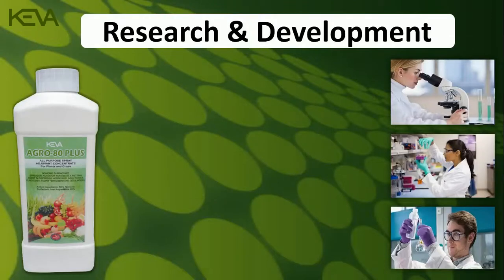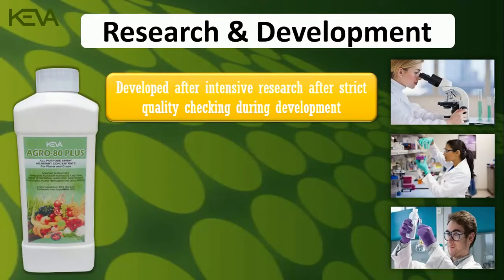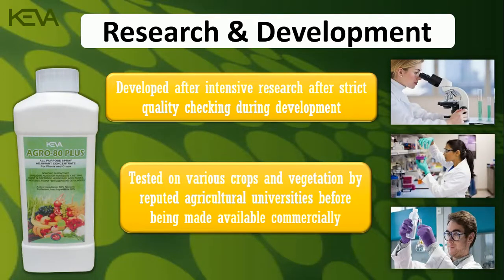Research and Development: Kiva Agro 80 Plus has been developed after intensive research and strict quality checking during development. It has been tested on various crops and vegetation by reputed agriculture universities before being made available commercially.